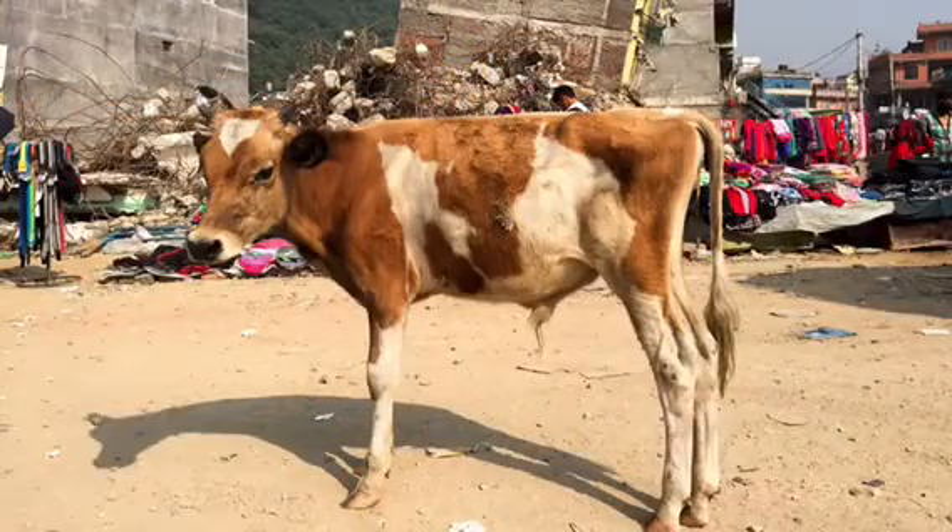Agriculture is another one of Nepal's top income generators, and many farmers were affected, as was their livestock. Many farmers lost their livestock, crops, food stocks, and irrigation systems due to the earthquake and were unable to harvest again until 2016. Many goats and cows in remote locations lost their shelters and had been overexposed to the elements for days, causing them to become very sick.